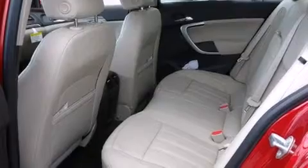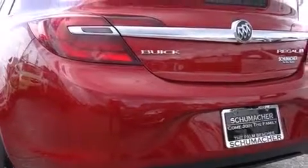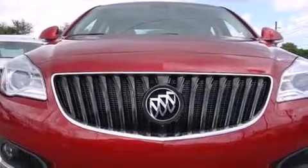Features include Bluetooth cell phone integration, traction control and stability control systems, side curtain airbags, a heated driver's seat, and a sunroof that enables you to fill the cabin with fresh air at the push of a button.